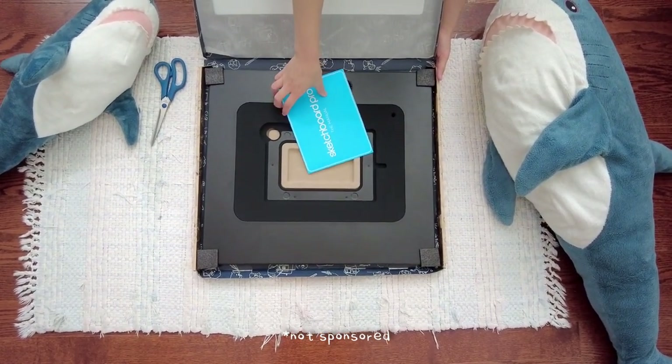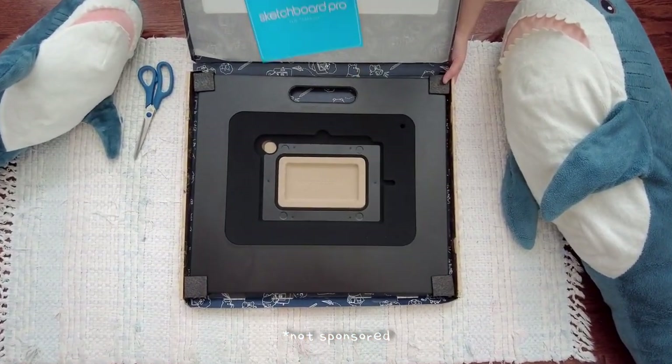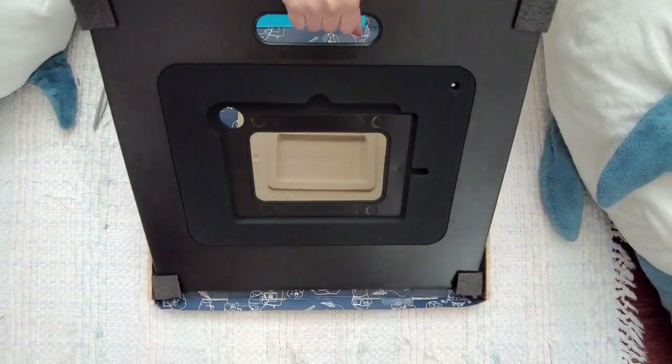Hi everyone, I hope you have been well. It's been a while. We are starting off the vlog with a new tool I got for my iPad.